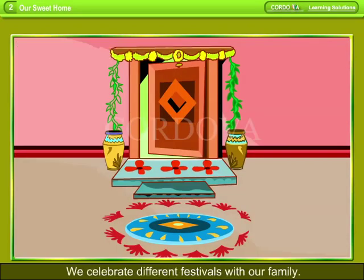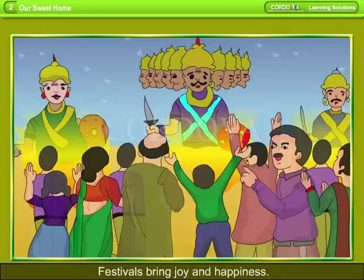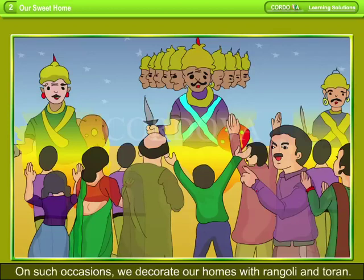Festivals and Our Homes. We celebrate different festivals with our family. Festivals bring joy and happiness. On such occasions, we decorate our homes with rangoli and thoran.